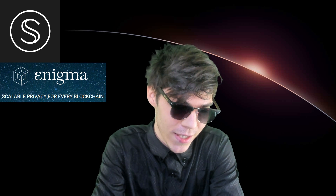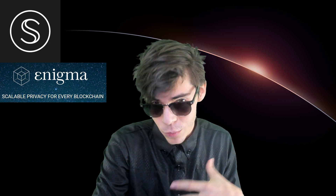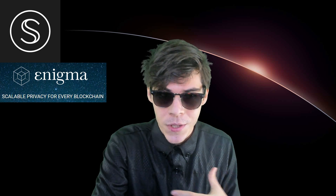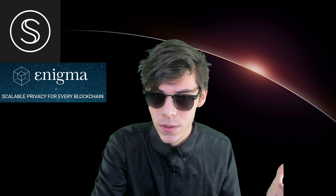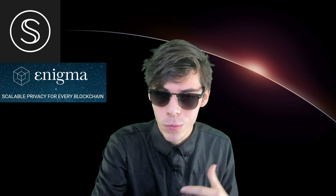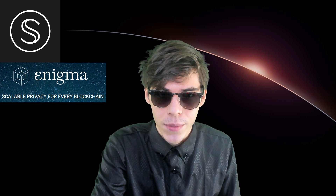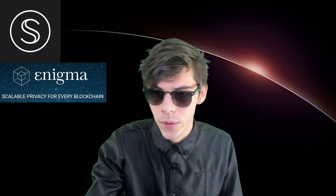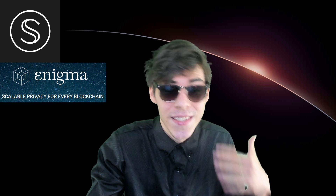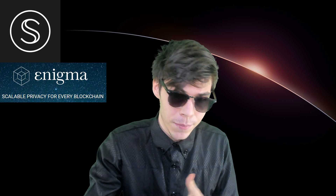The Secret Network is a crypto project that was developed originally as Enigma, which aims to create scalable privacy solutions for every blockchain. But what they created was their own blockchain — The Secret Network. You can think about Enigma like Emurgo for Cardano, or ConsenSys for Ethereum. They are the parent company that does a lot of the development.